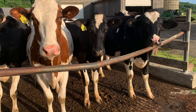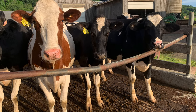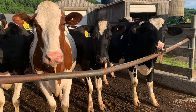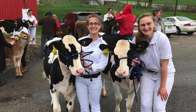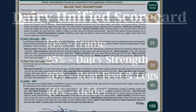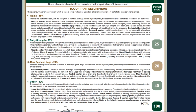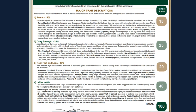That concludes the Dairy Unified Scorecard. This may seem confusing and a little overwhelming, but don't be afraid to re-watch certain parts and re-familiarize yourself with the anatomy diagram from the beginning. It takes a lot of practice to perfect your ability to judge animals, but a good rule of thumb is to always go off of the scorecard and the percentages allocated to each section, making the udder the most important part of the dairy cow.